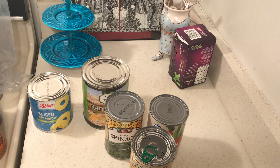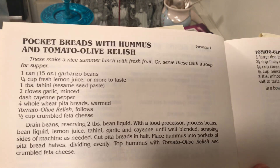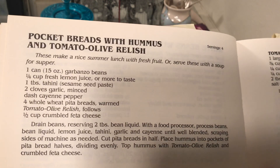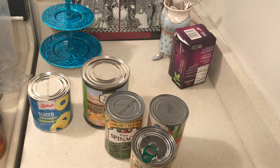Let me give you the hummus recipe. Maybe you don't want to spend five dollars on hummus — you can make your own. And I have one more recipe after that.